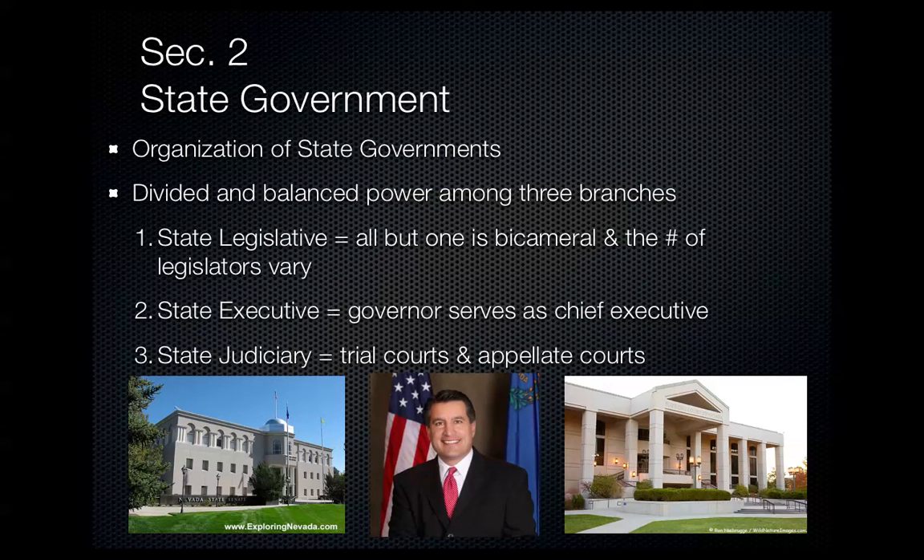Section two is looking at the state government itself. We're going to look at the organization and then each of the different branches within the state government, as well as the finances and services that the state government provides.